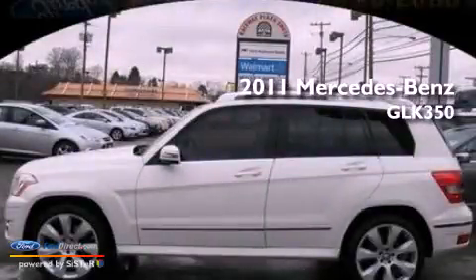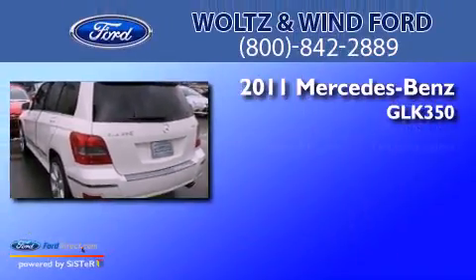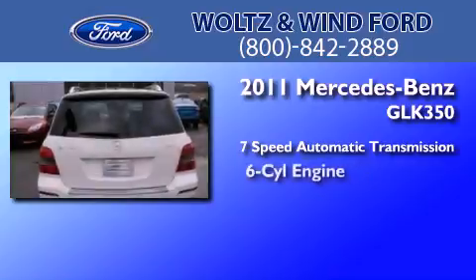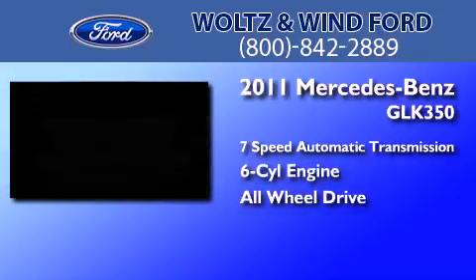This is a 2011 Mercedes-Benz GLK 350. This crossover has a 7-speed automatic transmission, a 3.5-liter V6, and the added safety and control of all-wheel drive.